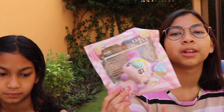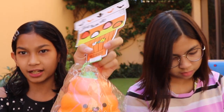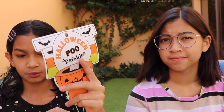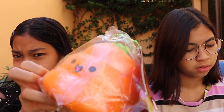My next favorite squishy is the Punimaru Halloween Poop. Remember that one video we made where you had to try to find a themed squishy? I tried to find this one for Halloween but I couldn't find it — it's a Halloween poop. I like it because it's very cute. It's not very slow rising, but it's still one of my favorites.